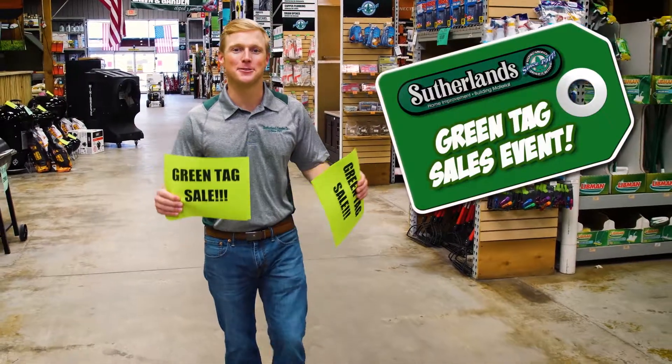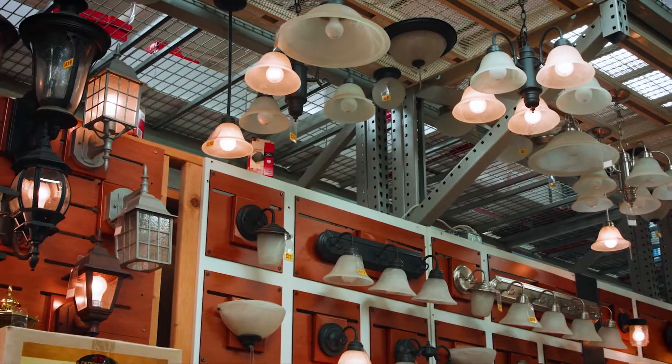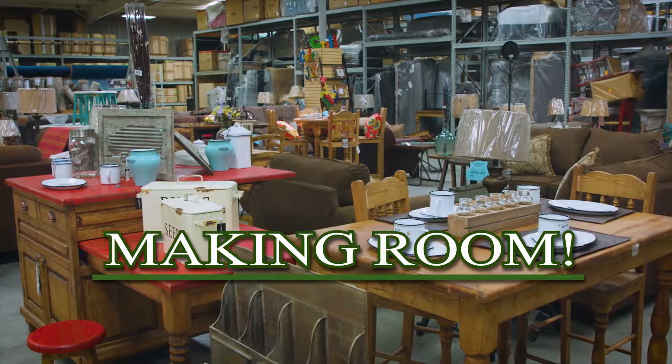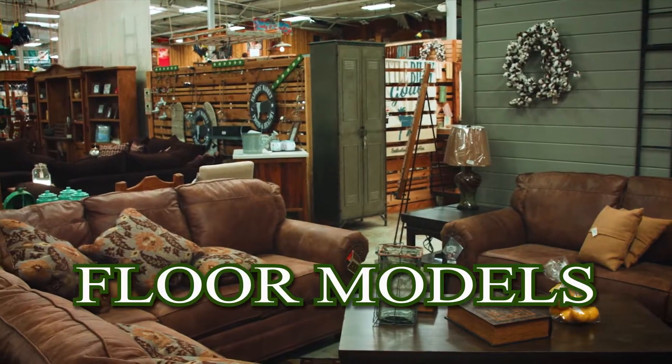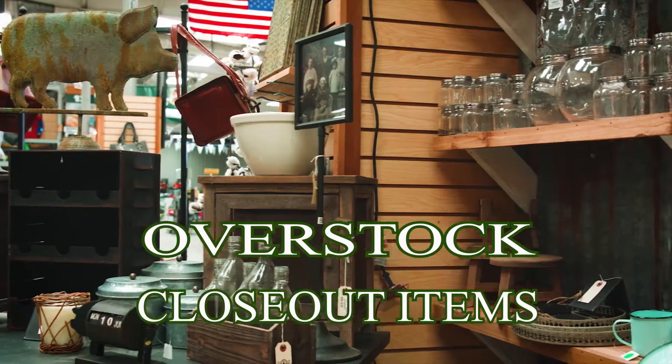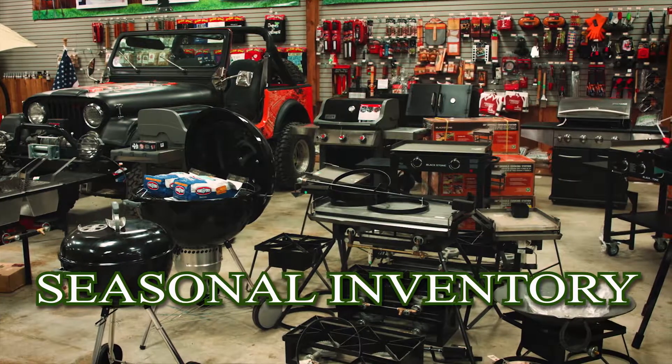Sutherland's green tag sales event is going on now. New inventory is on the way and we're making room and clearing out merchandise at incredible savings. Floor models, overstock and closeout items, and seasonal inventory.